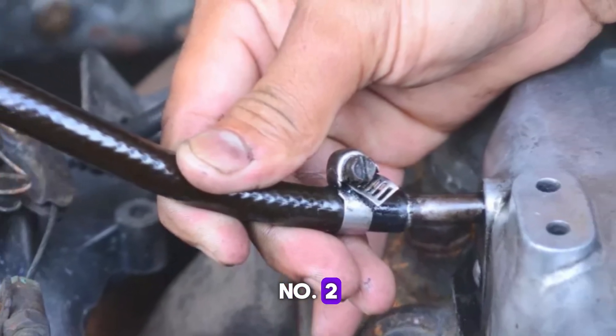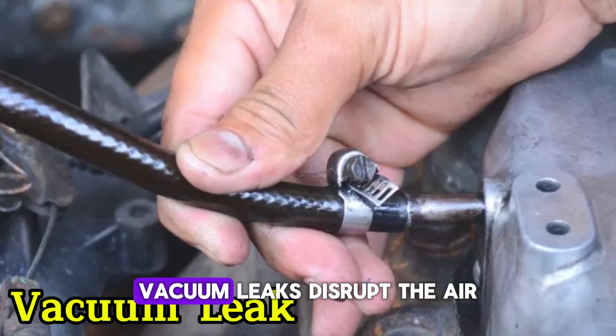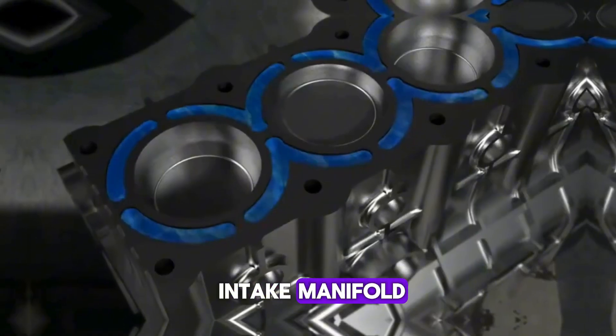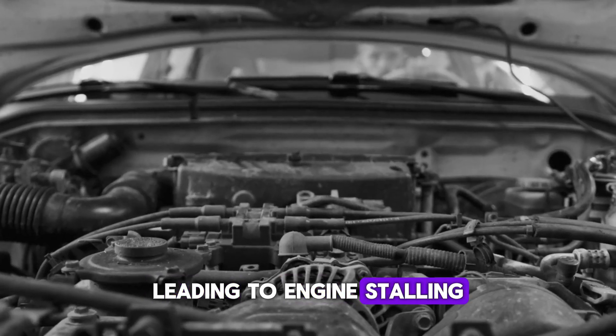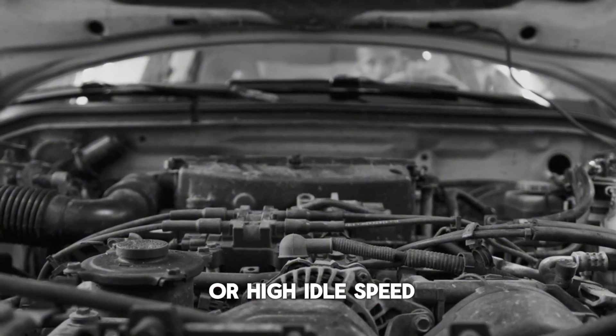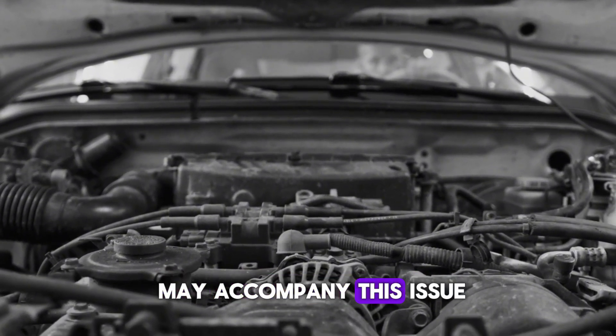Number 2: Vacuum leak. Vacuum leaks disrupt the air-fuel mixture by allowing unmetered air into the intake manifold, leading to engine stalling, especially at idle. Hissing sounds, rough idle, or high idle speed may accompany this issue.